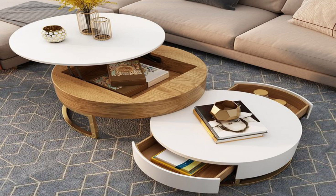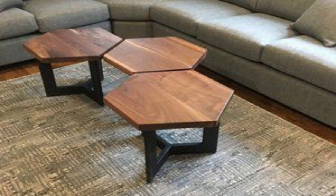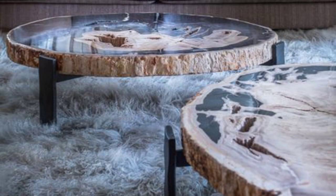The metallic ceiling pendant and the table lamp bring a contemporary contrast, while the sweeping wooden frame of this table and grey rug add texture and softness.